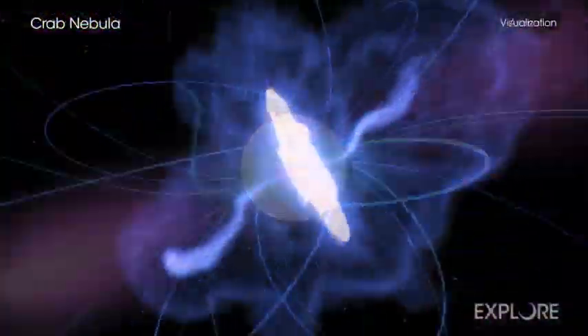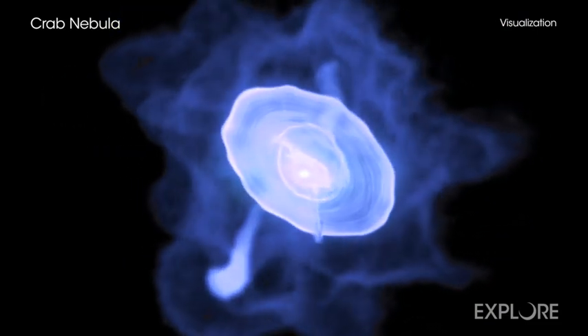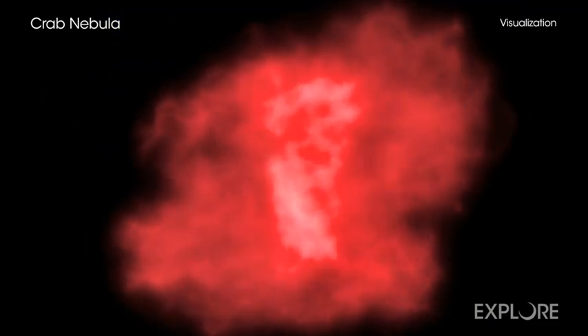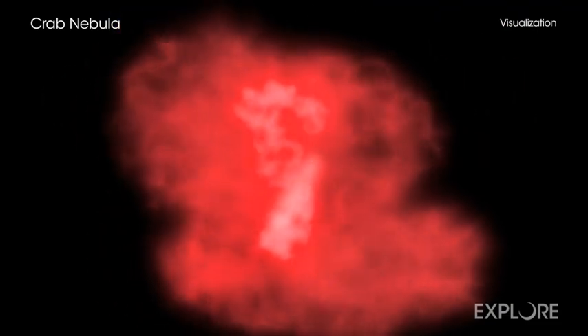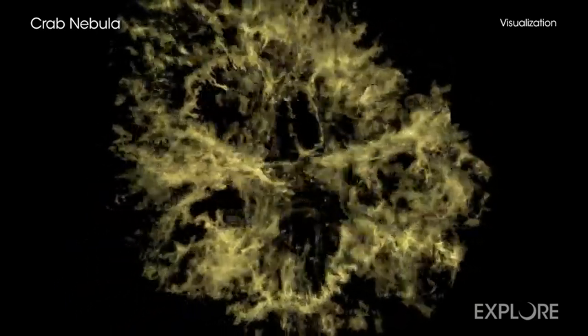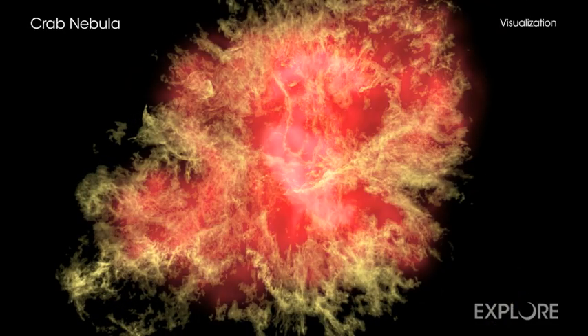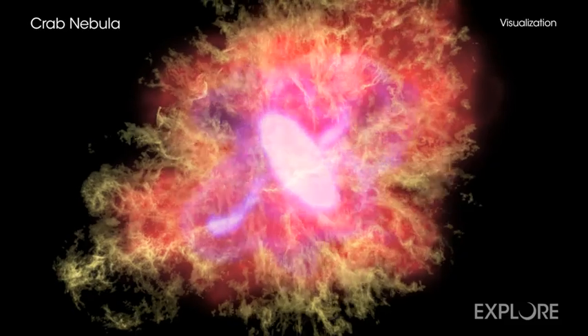The visualization is one of a new generation of products and experiences being developed by NASA's Universe of Learning program. It helps illustrate the power of what astronomers call multi-wavelength astronomy, where different types of light are combined to get a more complete understanding of the universe and objects within it.